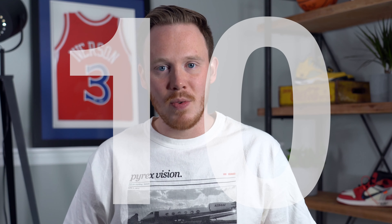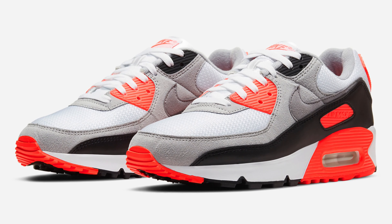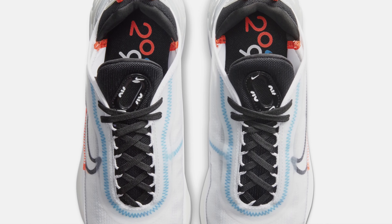Starting things off at number 10, we've got the Nike Air Max 2090. Released earlier this year on Air Max Day, the Nike Air Max 2090 is heavily inspired by the Nike Air Max 90 — and because of that heavy Air Max 90 inspiration, that's the reason this shoe is called the 2090. What I love about this shoe is that it features a lot of the design details from the Air Max 90, which is one of my favorite sneakers of all time, and incorporates them in a much more modernized silhouette.